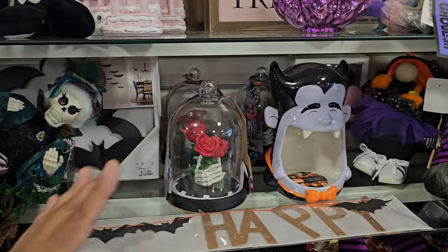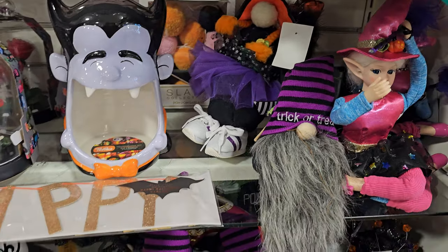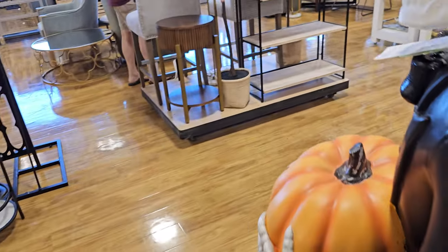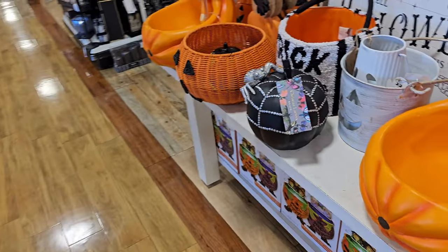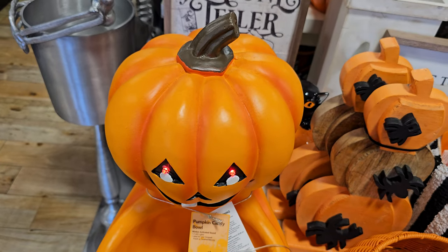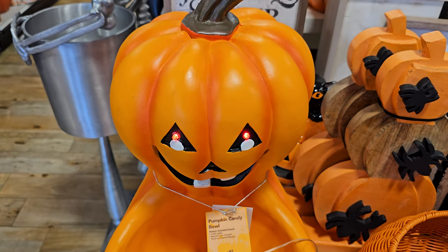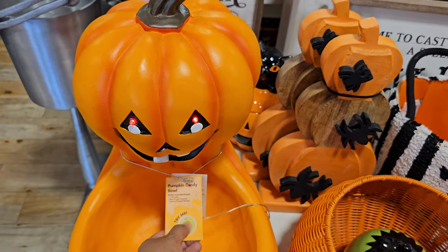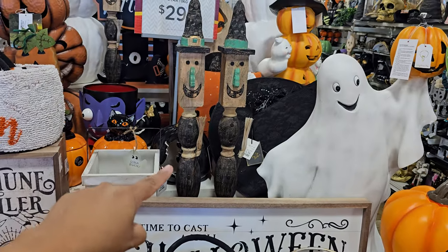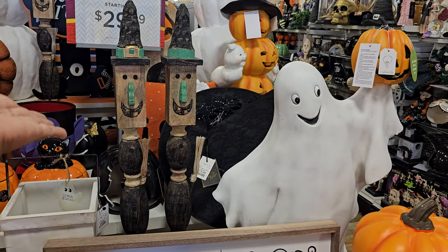We have a lot of the pink still here — candy jars, whatever you want to call them. I knew they had a ghost one and a witch one. And these stair posts are kind of cool.